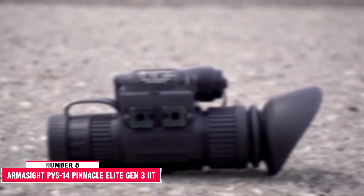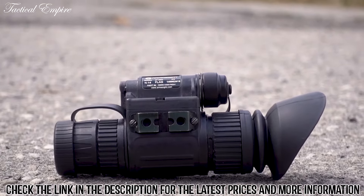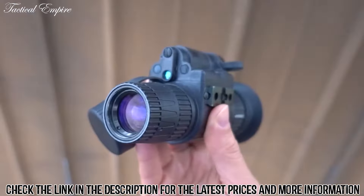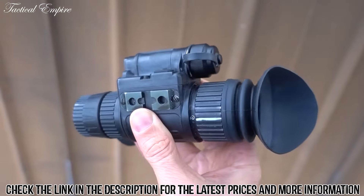Number 5: Armasight PVS-14 Pinnacle Elite Gen 3 IT. The Armasight PVS-14 Pinnacle Elite Gen 3 IT unit is a special addition to the enormously popular Gen 3 Armasight PVS-14 Multipurpose MV Monocular Line.